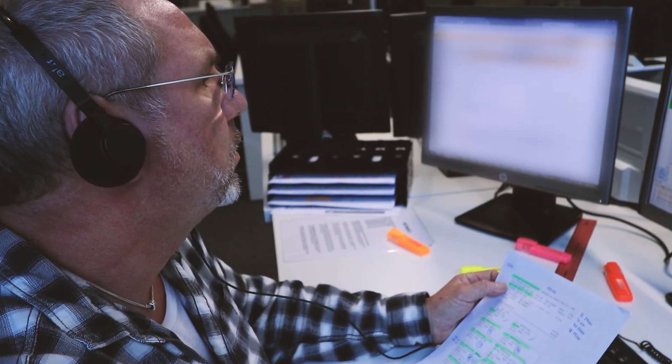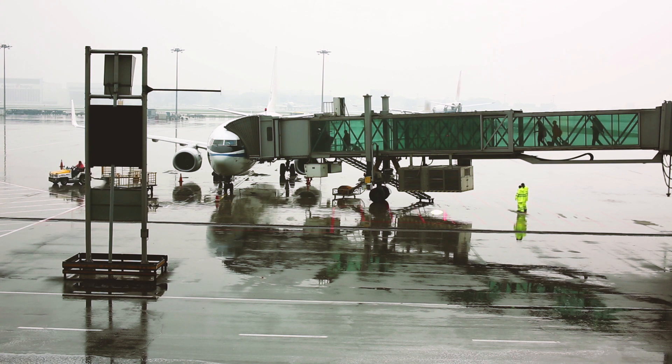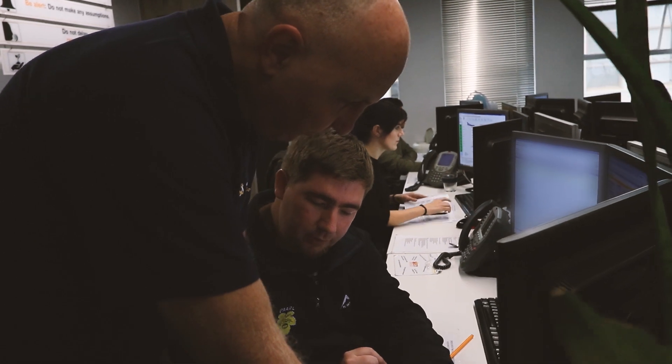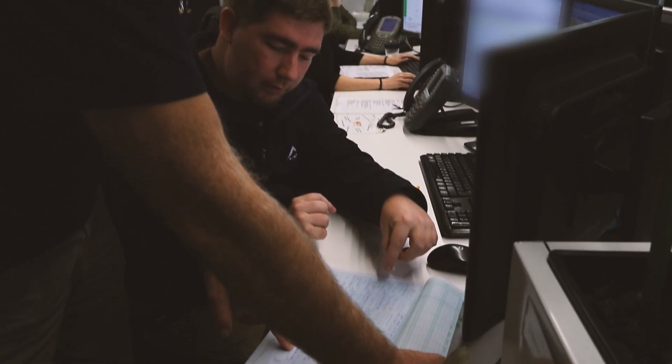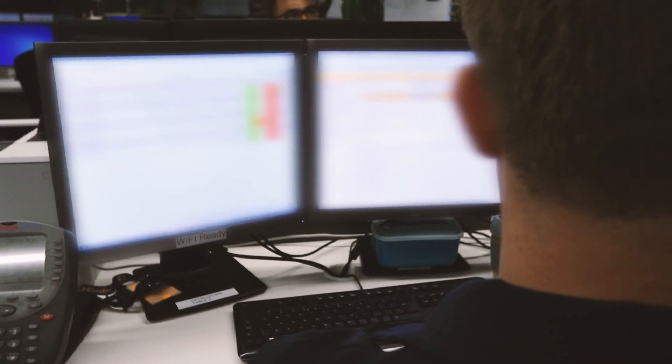We extract all the data and then I take the cargo, I take the baggage, and I plan the aircraft. Once passengers are boarded and the aircraft is loaded, we receive the data from a ramp agent or a TCL. We have a very sophisticated system which is called Altea. We enter all the information and then we send a final zero fuel weight to the flight deck.